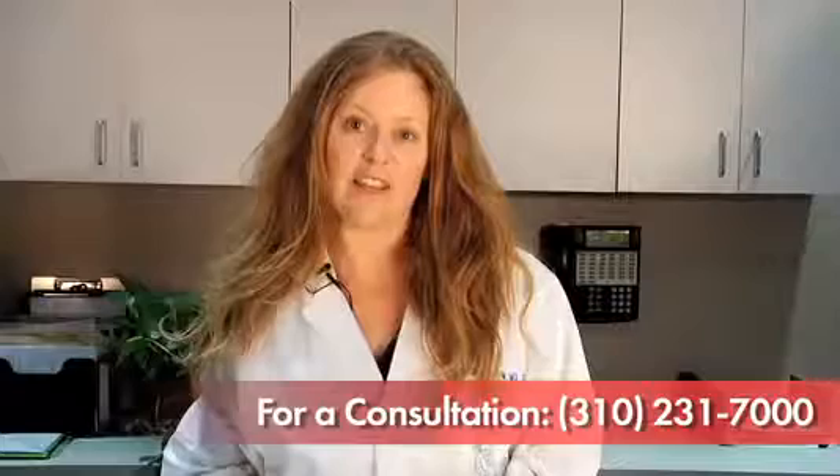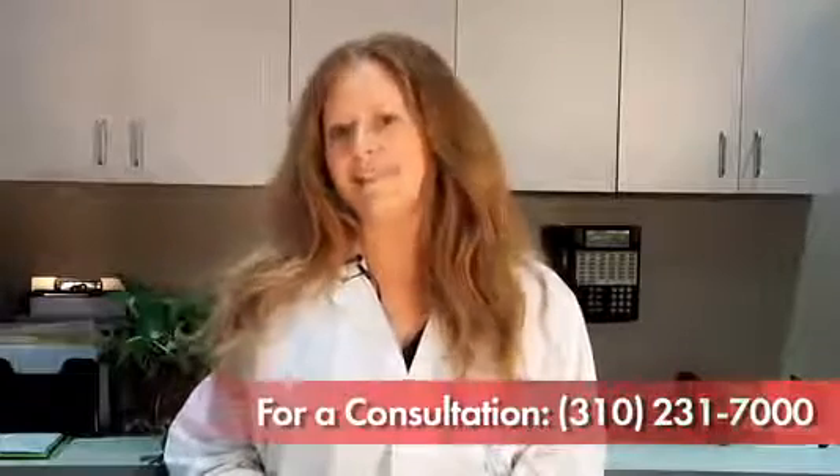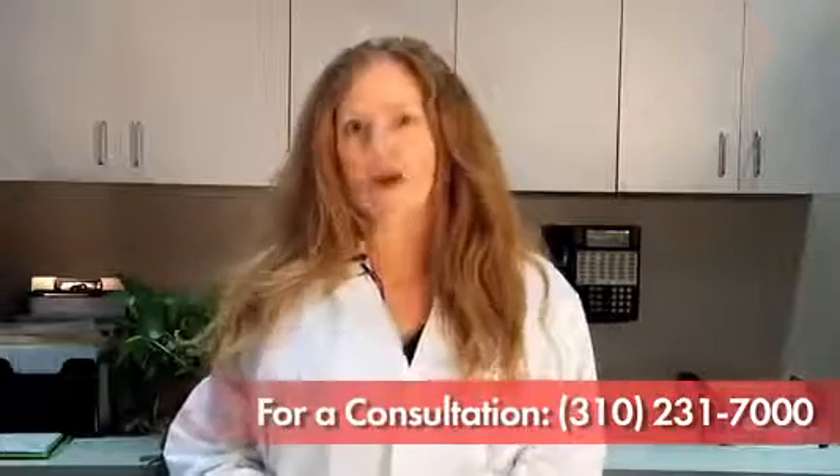So now that you've seen this video, you can see why I think this procedure is just great. I hope to see you soon!